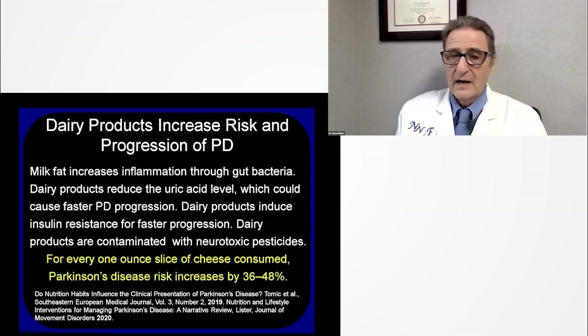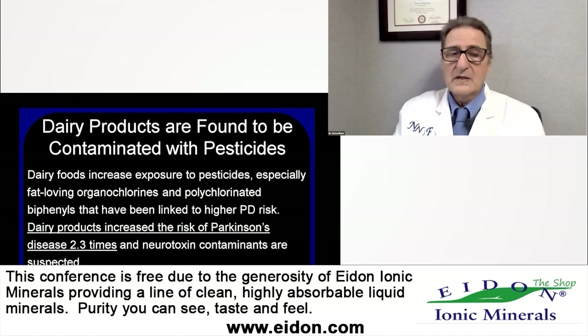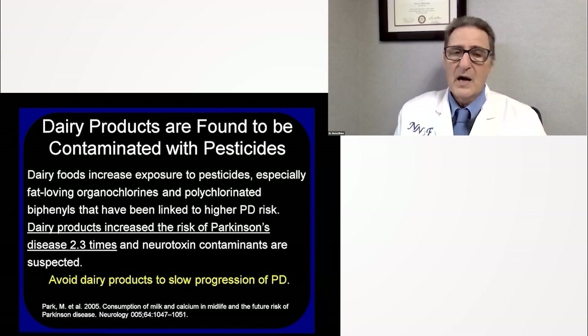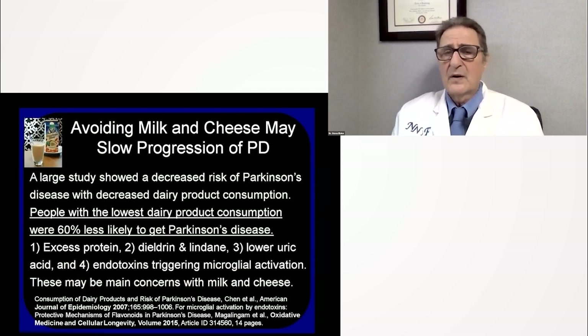For every one slice of cheese consumed in this study, Parkinson's disease risk increased by 36% to 48%. There are several studies on this, from 2019 and 2020, showing that dairy products increase the risk of Parkinson's disease 2.3 times. Neurotoxic contaminants are suspected, especially polychlorinated biphenyls — PCBs — other organochlorine pesticides, and trichloroethylene (TCE). In this study, people with the lowest dairy product consumption were 60% less likely to get Parkinson's disease.